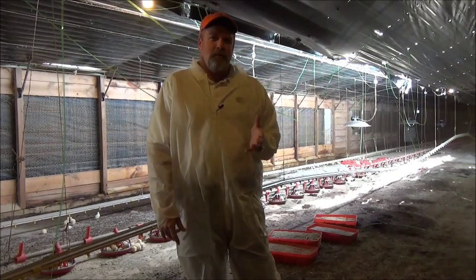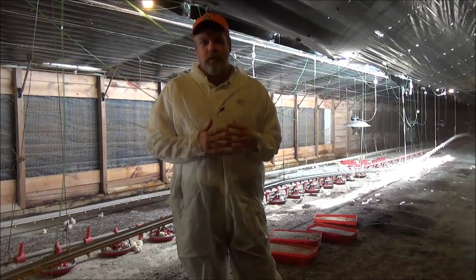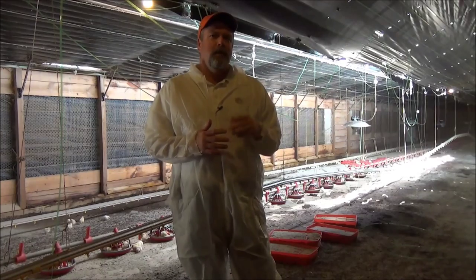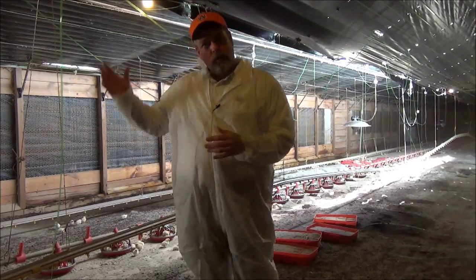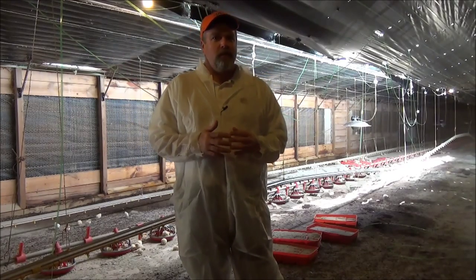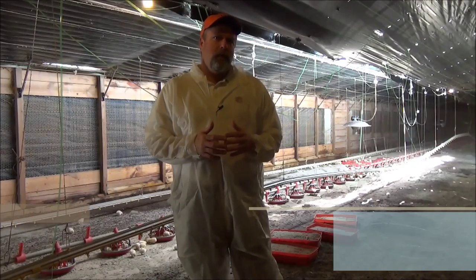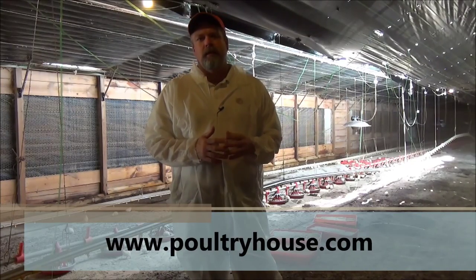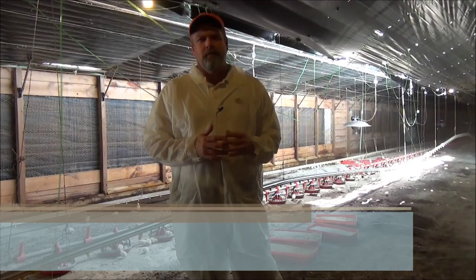If you do not have steel knee braces and you have a posting ground poultry house, I would encourage you to go as soon as possible and look at getting some installed. It can be the difference between having damage that is repairable, or as we saw a while ago, a house that is a complete catastrophic failure. If you want to know more information about properly constructing poultry houses, please visit our website, www.poultryhouse.com. Thank you for your time.